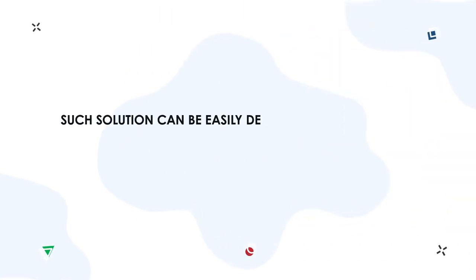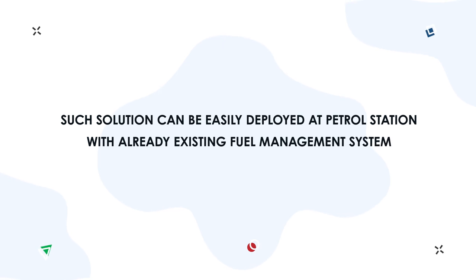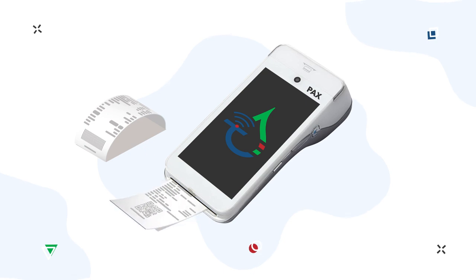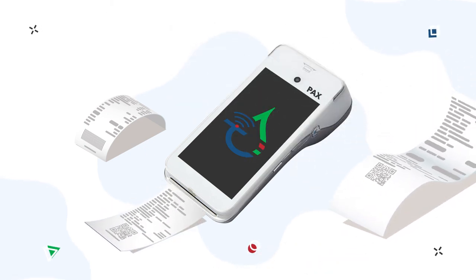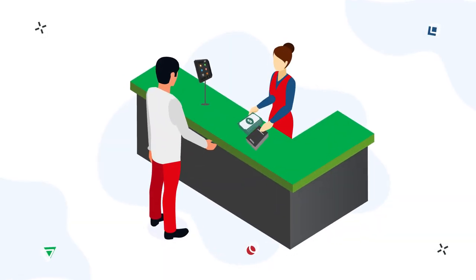Such a solution can be easily deployed at petrol stations with already existing fuel management systems to make them more advanced. If your driver wants to get a fuel receipt, no problem — he can get it from the same device or a separate printer. It is possible to have one printer for the whole petrol station.